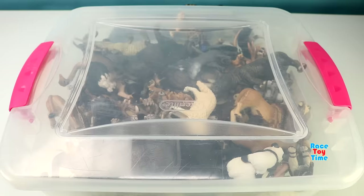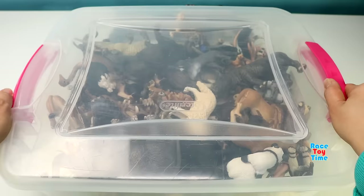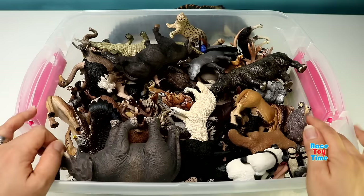Welcome to Race Day Time! Hi guys, it's Race Day Time! Today I'm going to show you a huge bunch of different animal figures from my collection.